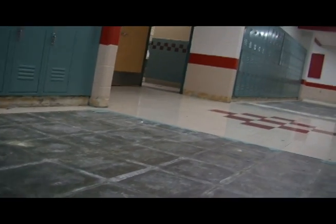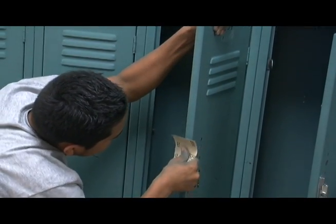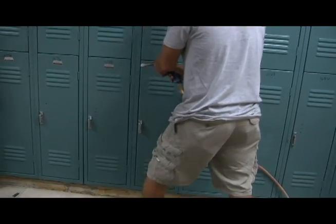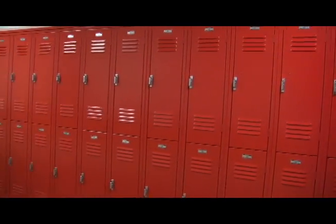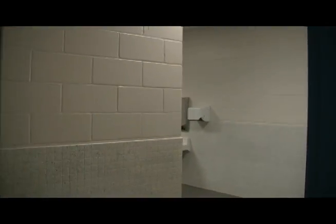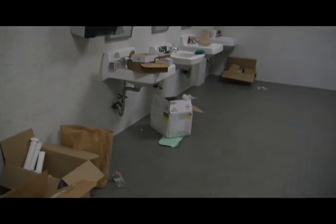I think it looks great. The contractors that came in and laid the tile did a great job. Whoever picked the colors did a good job matching them up, and the painters are doing an outstanding job. Brandon and his crew, the guys renovating the restrooms, did a fabulous job with the painting of the walls and redoing the restroom floors.